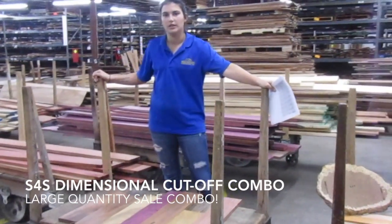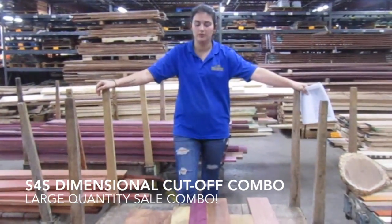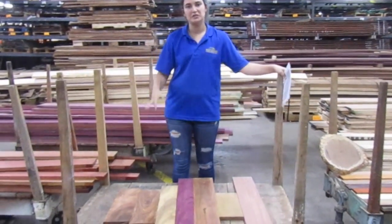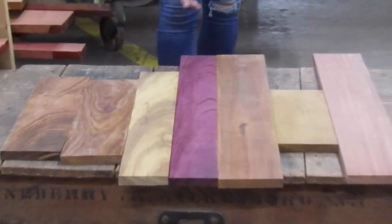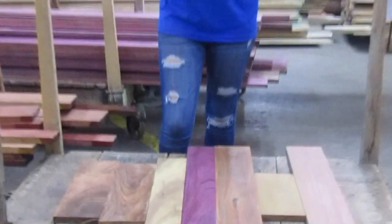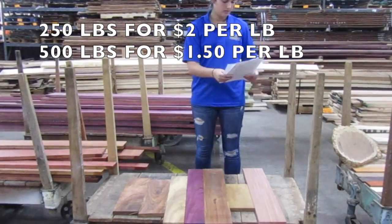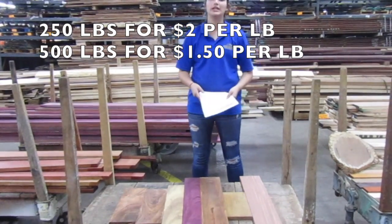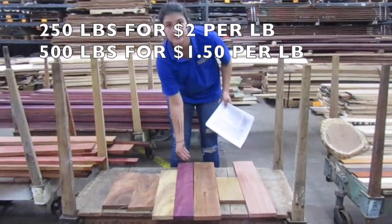Another thing we're offering in this sale is our exotic surfaced four sides dimension combo. This is a new combo we've gotten in a variety of Brazilian species. If you come in-house, you can buy it for $2.50 a pound; if you buy it online, it's $3 a pound. For this in-house special we'll be doing a large quantity sale — 250 pounds will lower the price down to $2 a pound, and if you buy 500 pounds, we'll lower the price even more to $1.50 a pound. Species offered include Hobbio, Purple Heart, Garappa, Angelo and Pedra, and Ipe.